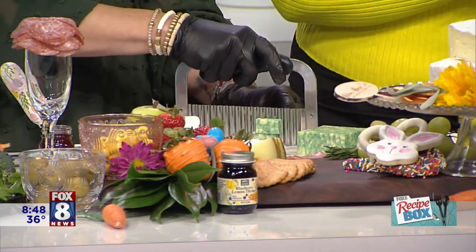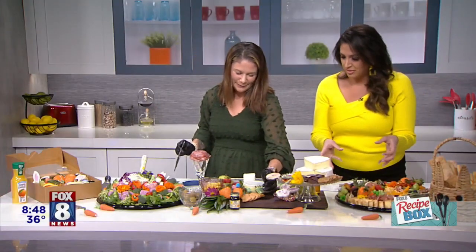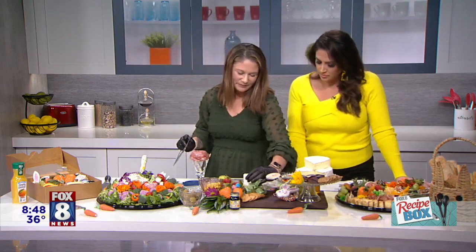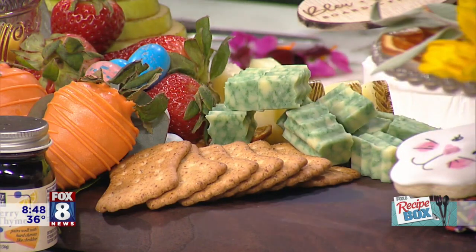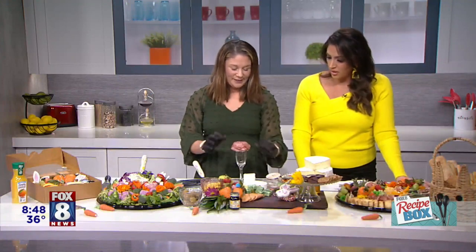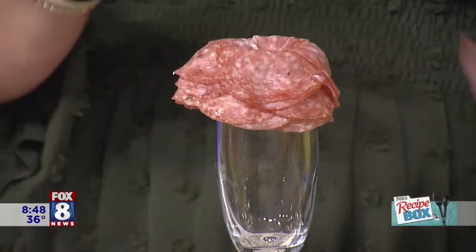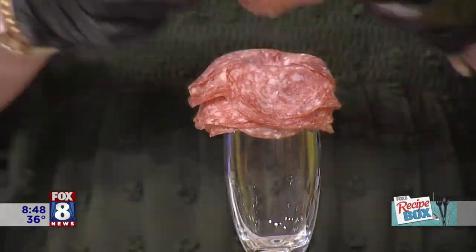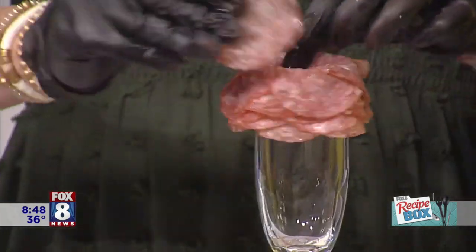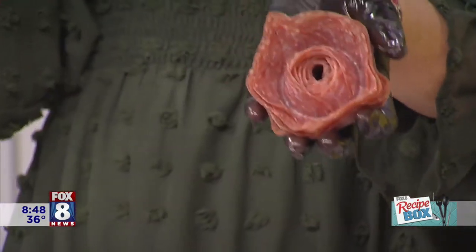Everything's got different texture. You can even make a flower out of meat — out of salami — the salami rose. I offer charcuterie workshops, and that is one thing people always ask for: how to make that salami rose. So, I went around the rim of a champagne flute, and I'm going to finish it up here — the last few pieces. The key is to pinch it all the way around, flip it over, and then you have a beautiful little rose.